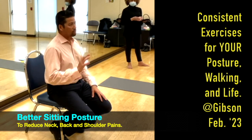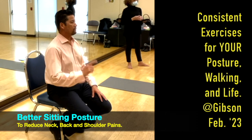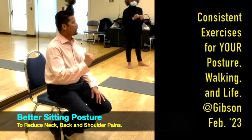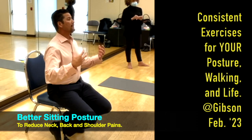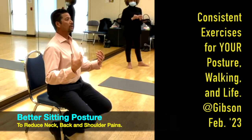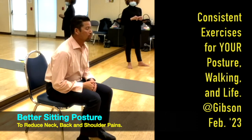Are bones more dense, thicker, or stronger than muscle? Bones have a thicker, denser material — right? So if bones are more dense, they can hold more load, letting your body sit on top of your bones versus making your muscles hold you from falling forward.